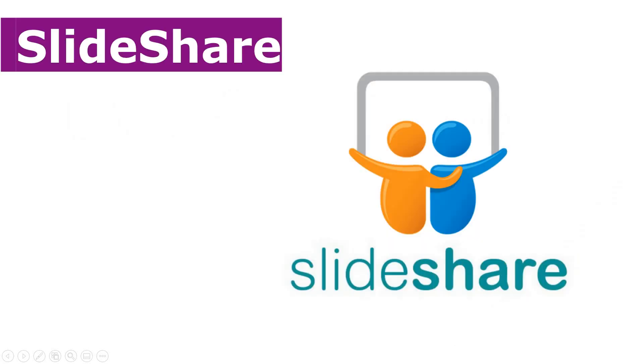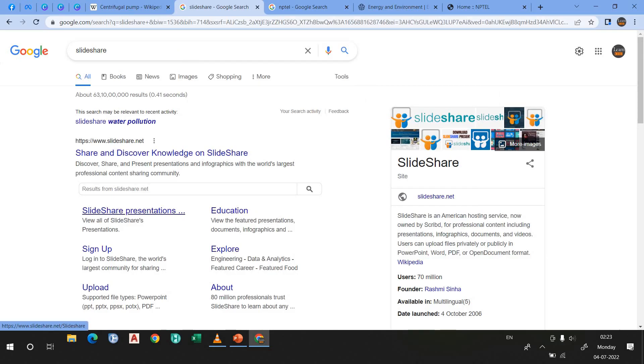The next website is SlideShare. I hope you have heard the name of SlideShare or maybe you have used it. In SlideShare, you can read about any topic. What you will find here are presentations on those topics. You can sign up, and if you are an experienced person, you can also add your own topic presentations here.